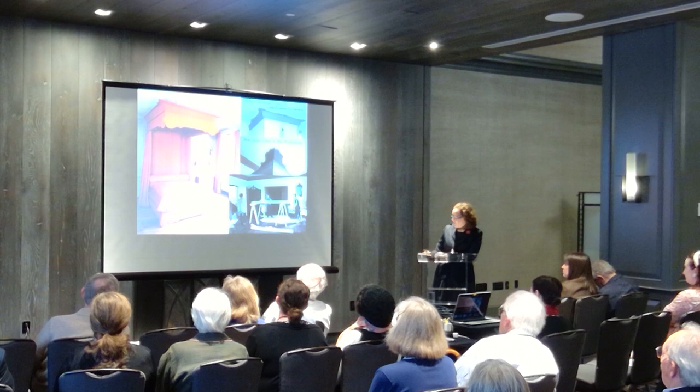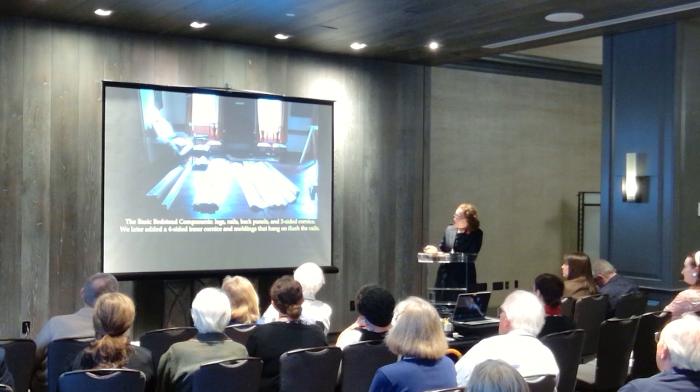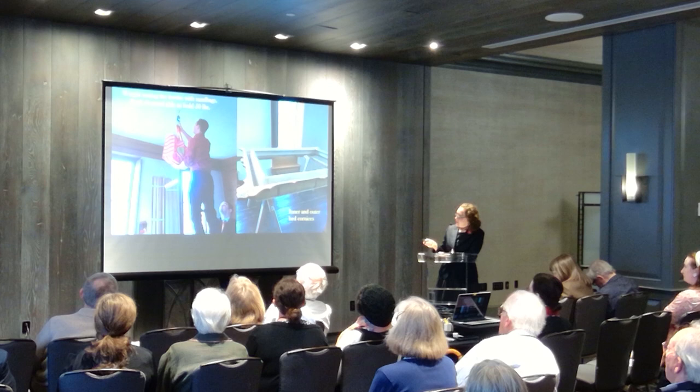He used tulip poplar and built this reproduction bedstead for us. These are some of the parts as we are laying them out on the floor — the legs, the cornice, the backboards, the bed rails — and we would ultimately add an inner cornice and then an edge that you'll see toward the end of the presentation.